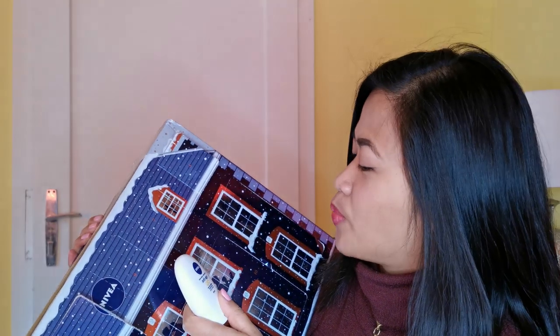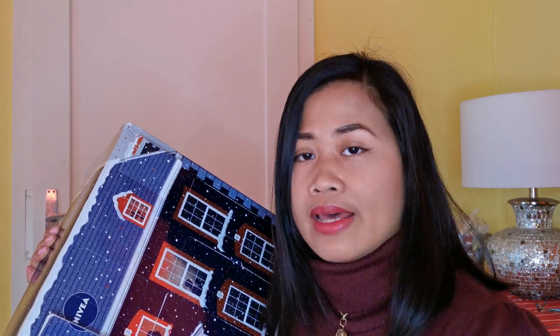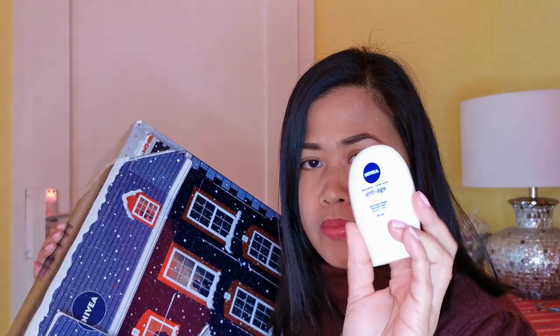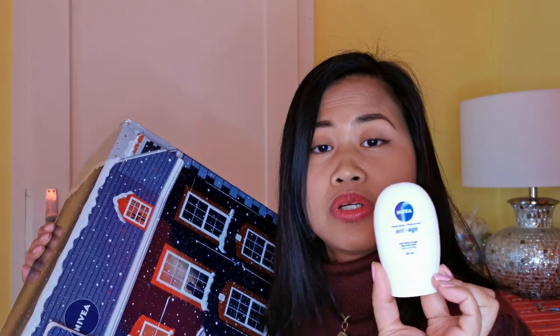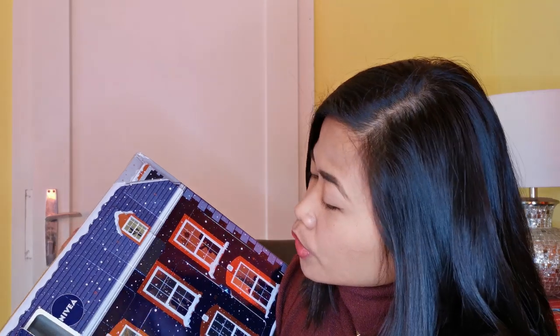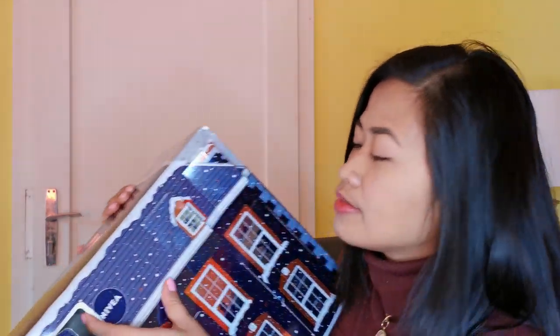Number eight is an anti-age hand cream. I already use a bigger version of this one, but this small size is perfect to put inside my purse so I can bring it anywhere. It really helps with dry skin, especially now that it's really cold outside.